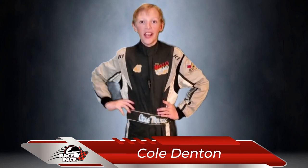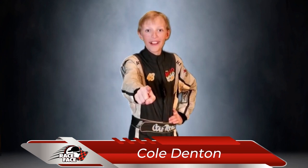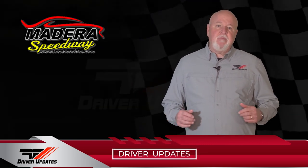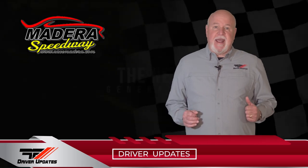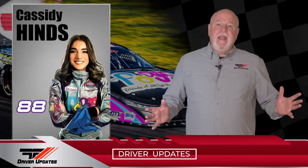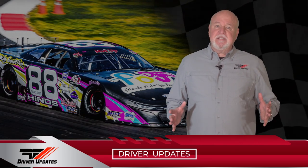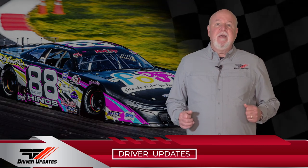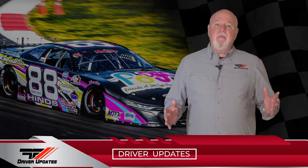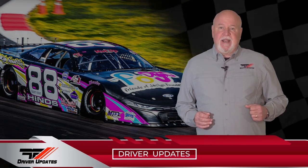Hi, my name is Cole Hinton and you're watching Race Face Driver Updates on Racing America. Welcome back. We now head out to Madera Speedway where three of the Race Face drivers were in action. Cassidy Hines made her first start of the year in her number 88 Friends of Jacqueline Ford. Cassidy qualified 13th in the 23-car field but did not get the finish she was looking for, coming home 14th in the 80-lap feature.